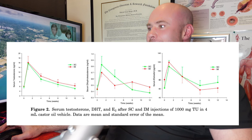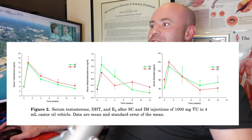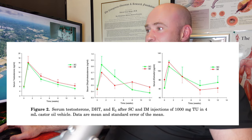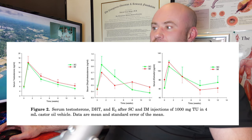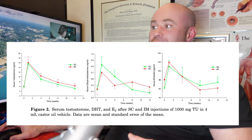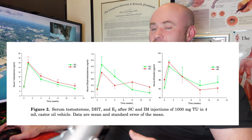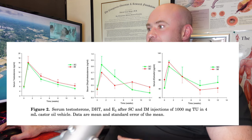Looking at the chart for DHT and E2 levels: serum testosterone curves are very similar, with the subcutaneous group showing a tiny, clinically insignificant difference. For DHT, there is a rise above the IM group initially with subcutaneous injection — perhaps there is something to injecting near the dermis. But interestingly, by the time the next injection was due, the subcutaneous group's DHT levels ended up significantly lower than the intramuscular group.